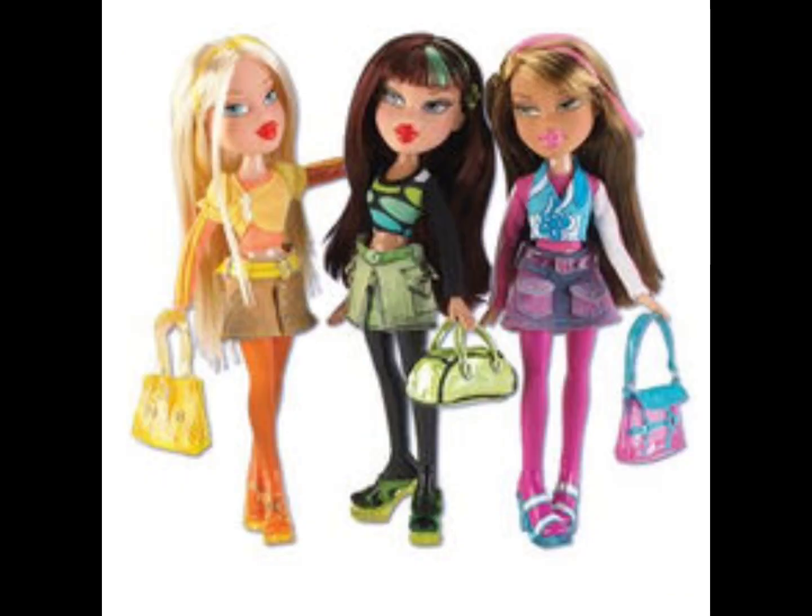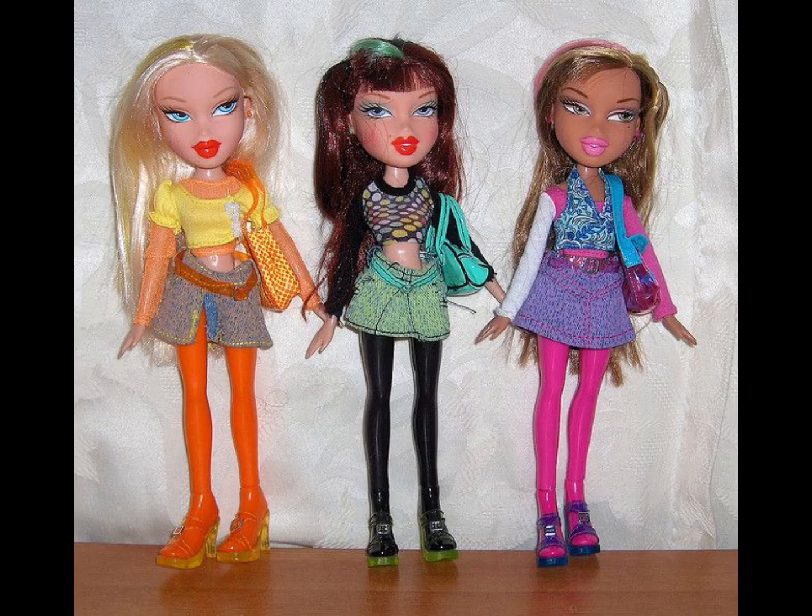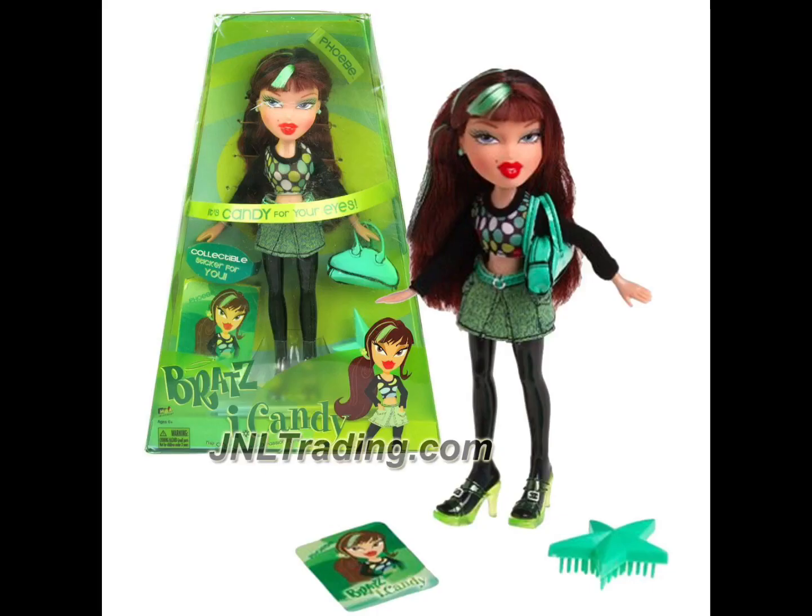I'm going to begin talking about the Bratz Eye Candy dolls. There is just something about the faces on all three of these dolls that I do not like at all. Probably my least favorite out of all three is Phoebe. I don't like her face. I've seen better of her, but I do like the artwork on her packaging. I hate the face on this doll.